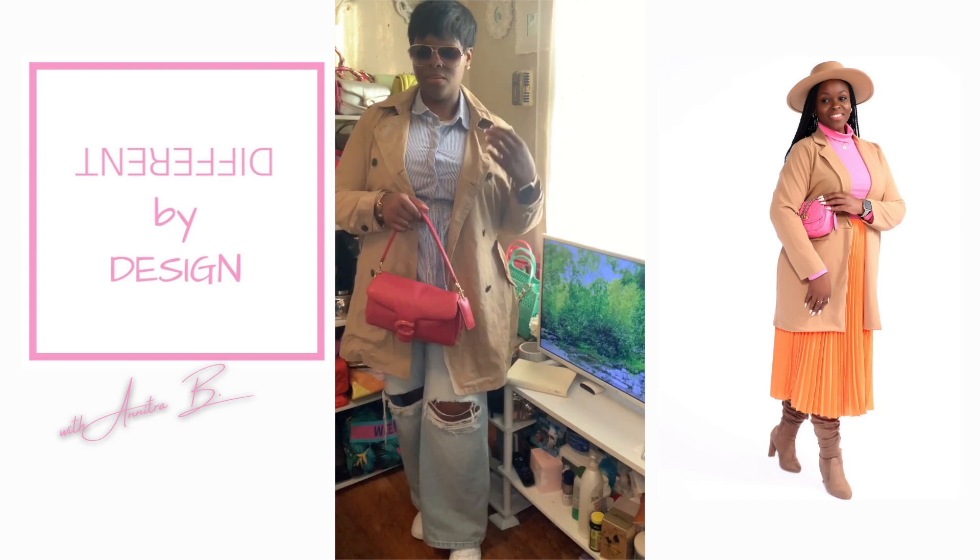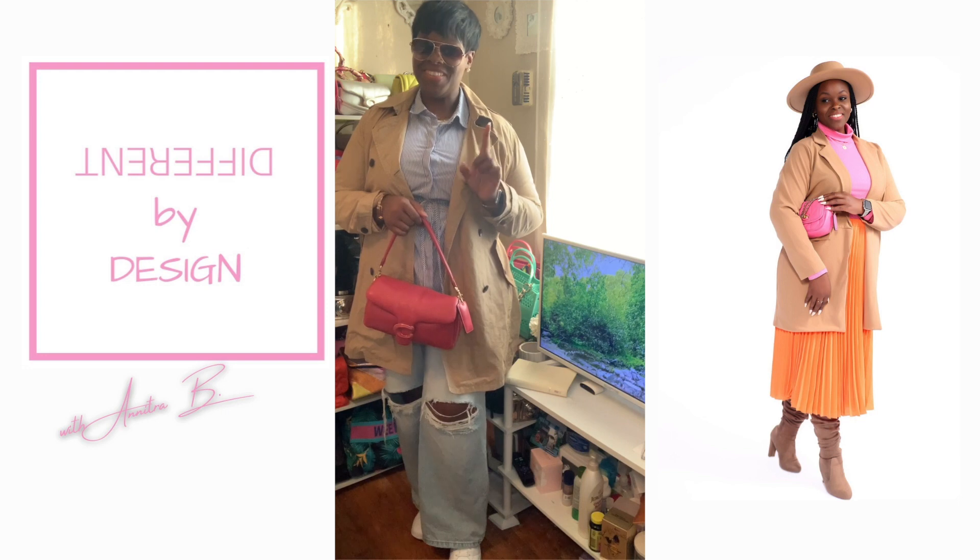So technically you got three looks with a pair of jeans and a trench coat. Talk amongst yourselves in the comments as I gather up the next look.